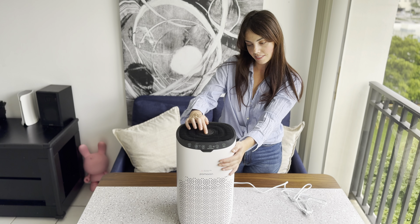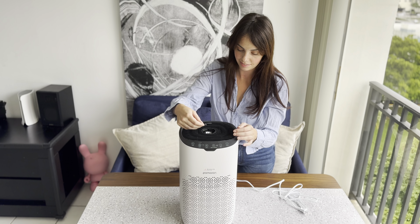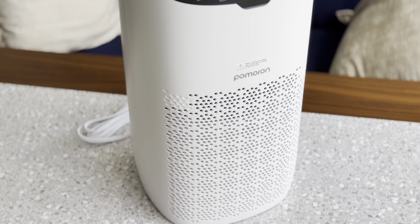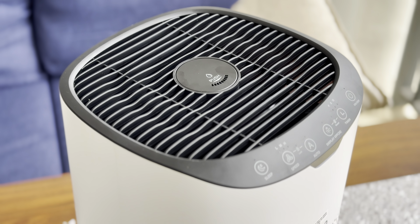One of my favorite things about this purifier is how it quietly takes care of everything in the air — pet dander, dust, and even smoke. The HEPA filter does an amazing job capturing those pesky particles, making the air feel noticeably cleaner. Plus, it operates so quietly that you won't even notice it's there, even when you're trying to sleep or enjoy some quiet time in your bedroom.